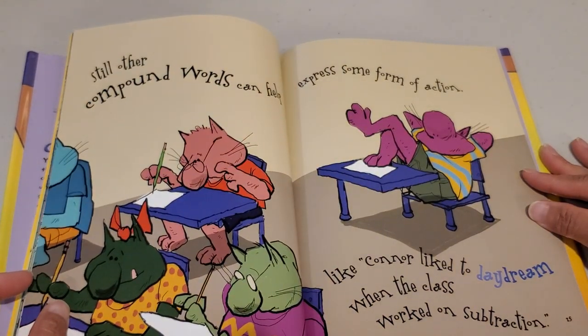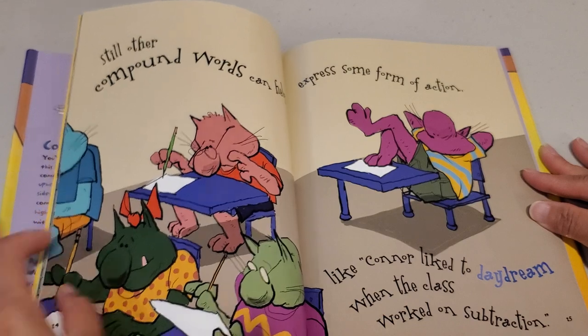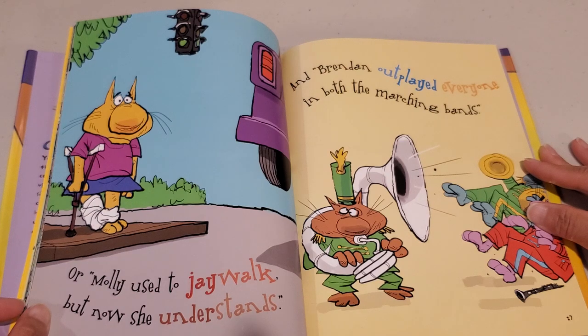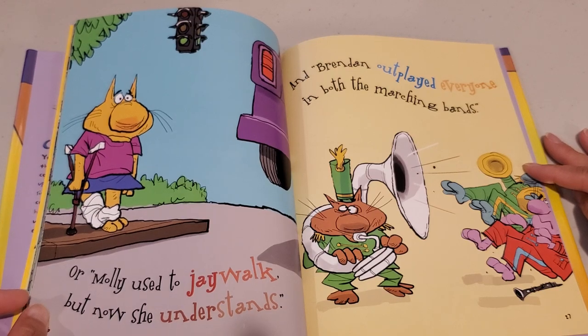Still other compound words can help express some form of action, like Connor liked to daydream when the class worked on subtraction. Or Molly used to jaywalk, but now she understands, and Brandon outplayed everyone in both the marching bands.